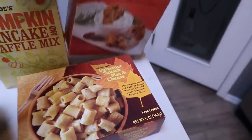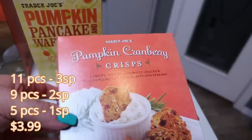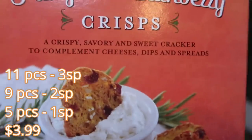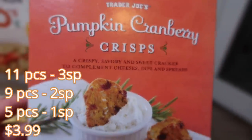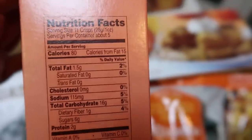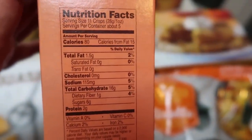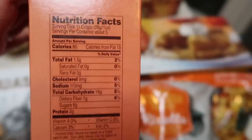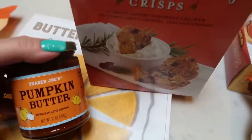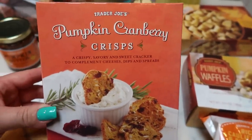Lastly, I was so excited to see these back — the pumpkin and cranberry crisps. This is a crispy, savory and sweet cracker to complement cheese, dips, and spreads. Not going to lie, I like to eat these plain — I think they have amazing flavor. You can have 11 crisps for the smart points, and pairing down your serving size lowers the points further. These are so good — just a delicious pumpkin flavored fall treat.